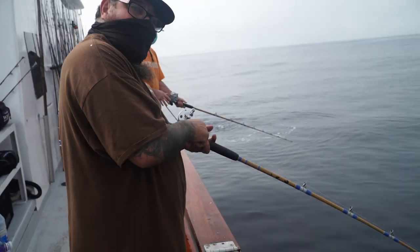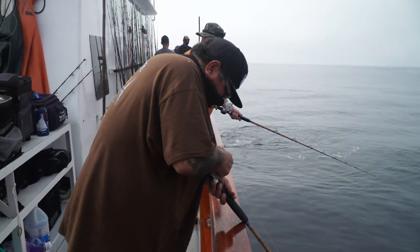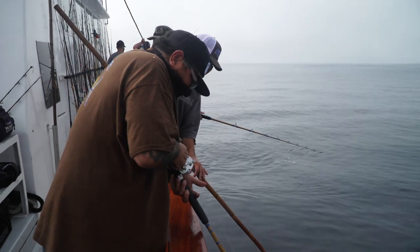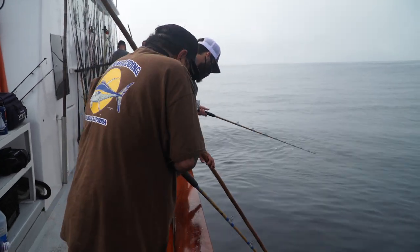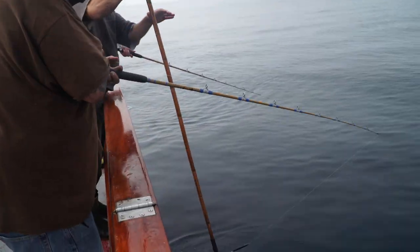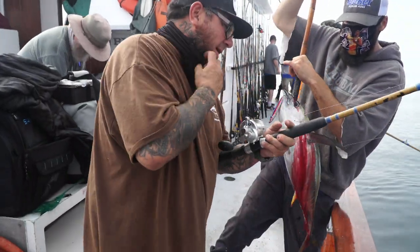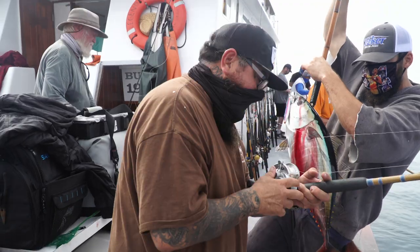Nice yellowfin over here. Nice little yellow — another beautiful yellowfin. They're biting right now, they're biting, baby. They're biting!